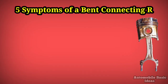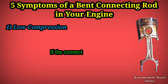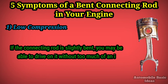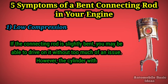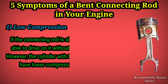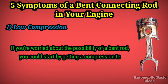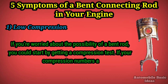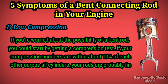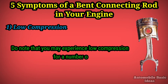Five symptoms of a bent connecting rod in your engine. One: low compression. If the connecting rod is slightly bent, you may be able to drive on it without too much of an issue. However, the cylinder with the bent rod will probably have lower compression than the others. If you're worried about the possibility of a bent rod, you could start by getting a compression test. If your compression numbers are within about 10 percent of each other across all cylinders, your rods are probably fine.